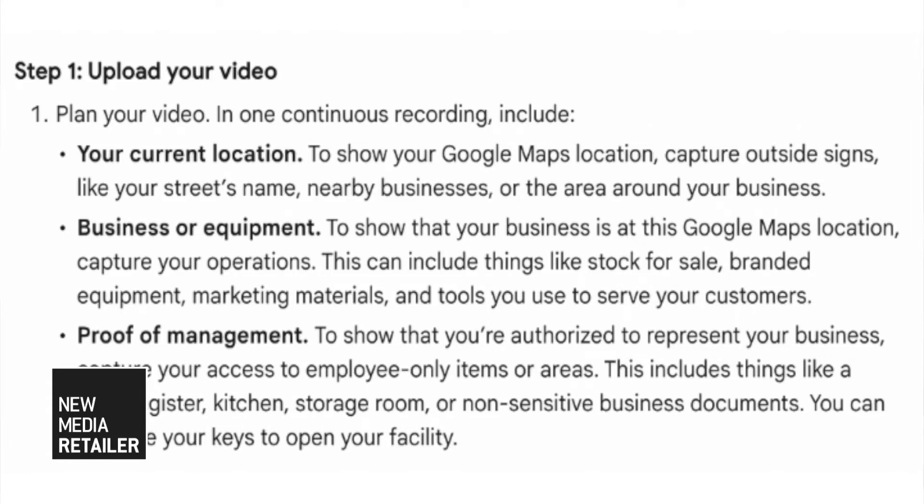The video needs to include the following components. First, record outside signage, such as your street name or nearby businesses. Then show the inside of your business, or tools of your trade. And third, show proof of management, such as showing you have access to items or areas only employees can access.